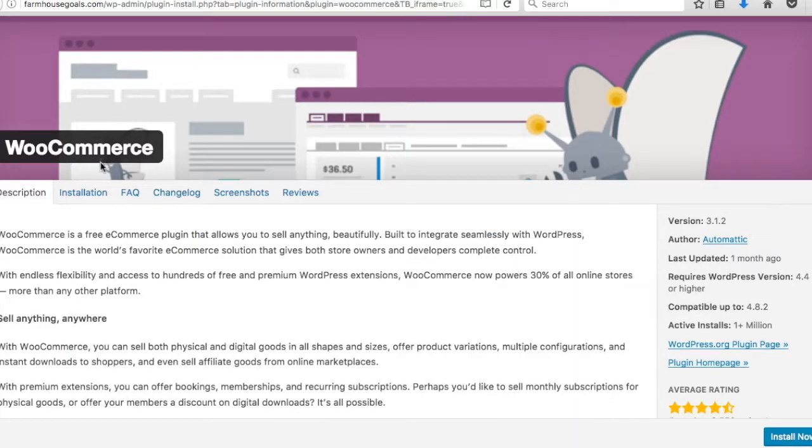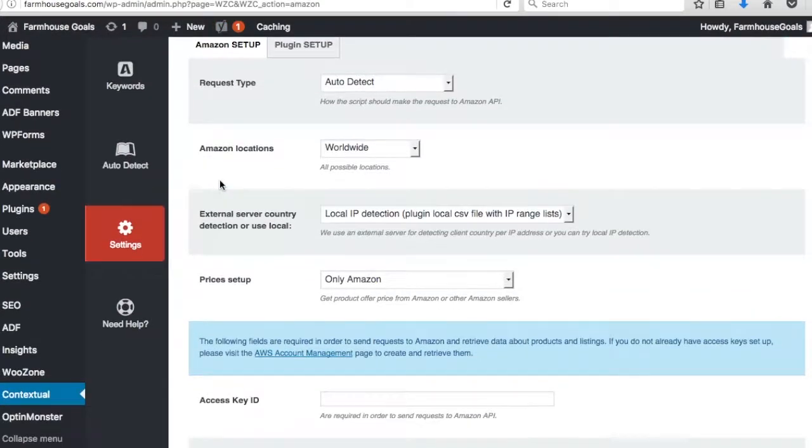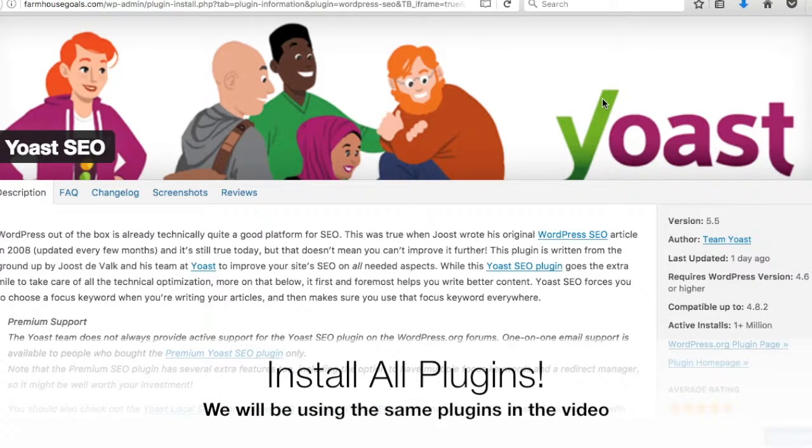Next I'll install WooCommerce and all the other plugins. Once Yoast SEO is active, you'll see it along the sidebar — SEO dashboard, search console, premium options — and you go through those as we move forward. Thanks for joining me today. I recommend installing these 18 plugins to your website and we'll go through them as we go. Make sure you subscribe for more video updates.